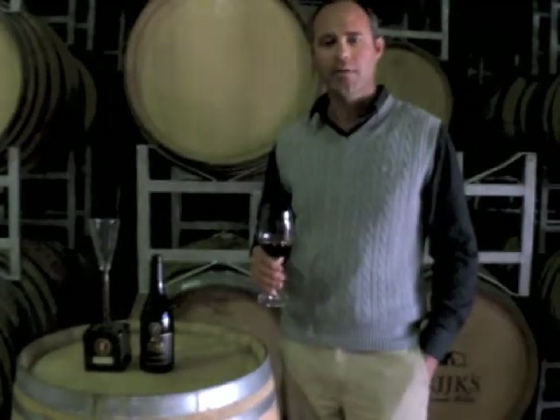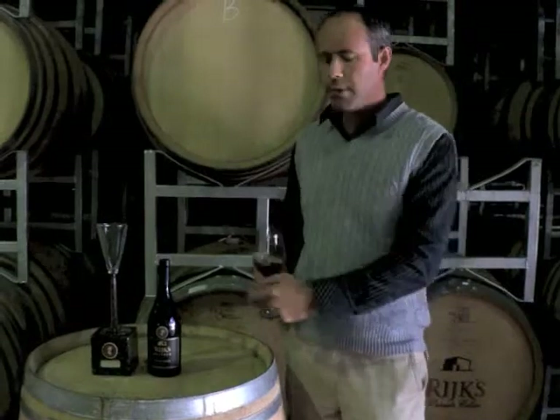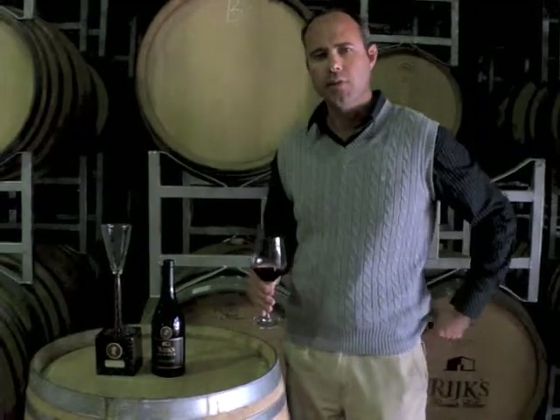Hi, I'm Pierre Roald from Rake Cellars in the beautiful Tilburg area. Today we're tasting the Pinotage Reserve 2009.